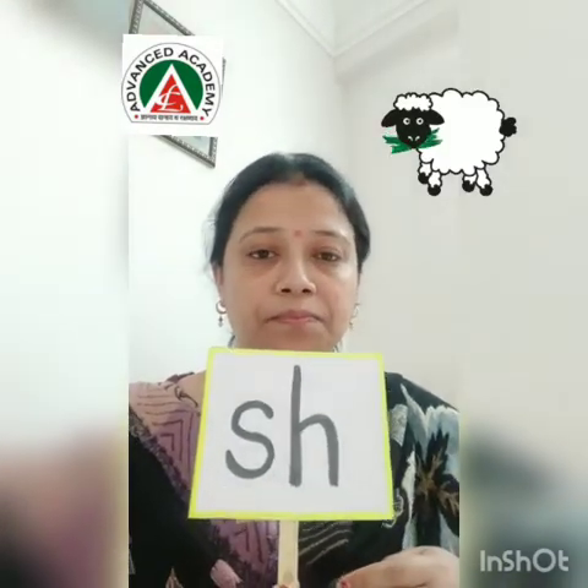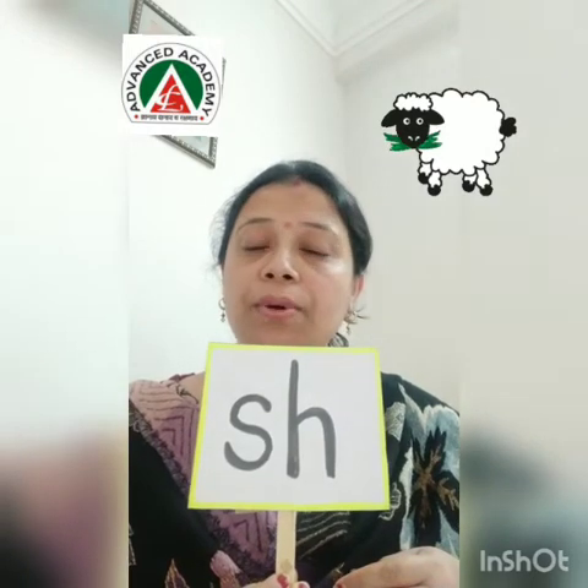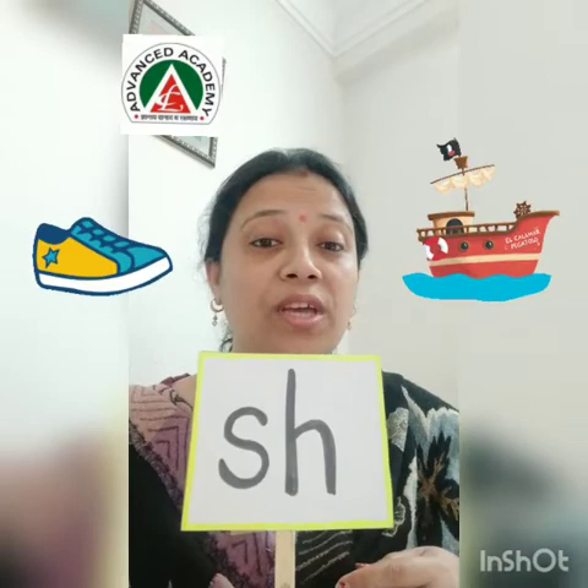And with SH we have so many words. Sheep. Ship. Then shoe — you wear shoes. So like these words, we will write today.